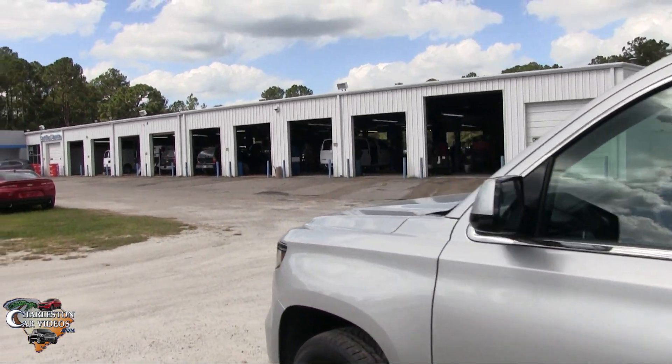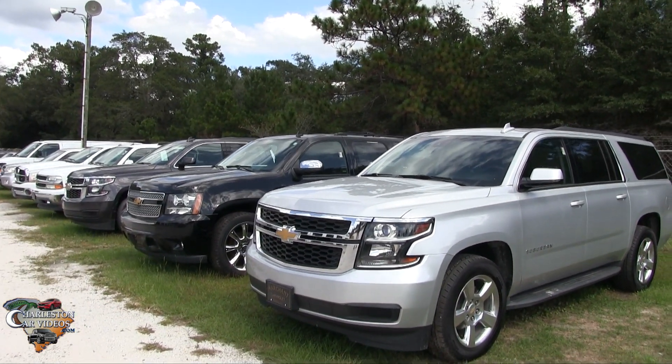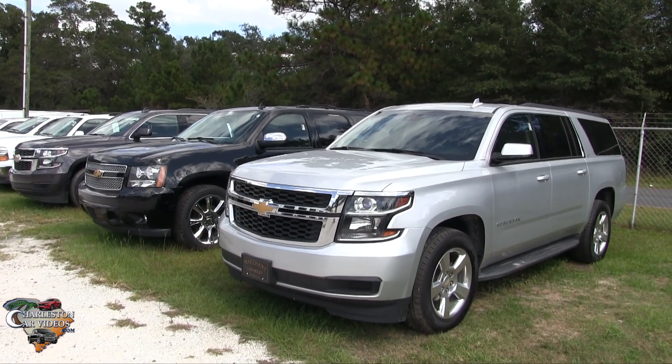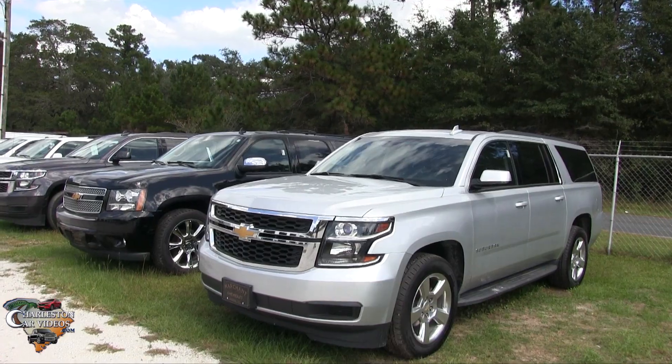If you want a pre-owned Suburban, come on down to Marchant Chevrolet in Ravenel, South Carolina and do a little business with them. Marchant Chevy has been out here over 20 years. No dealer admin fees, no dock fees of any kind — just good old car buying. Thanks for watching the video everybody. Make sure you like, comment and subscribe on YouTube to watch videos daily of used and new vehicles for sale.